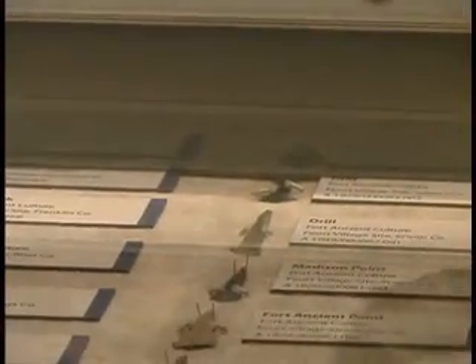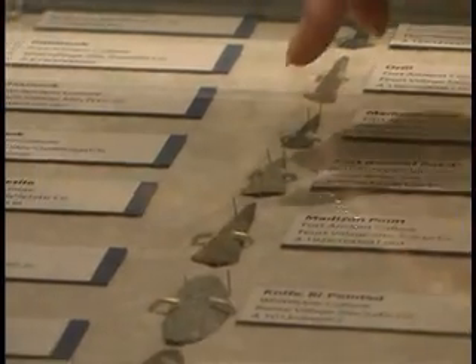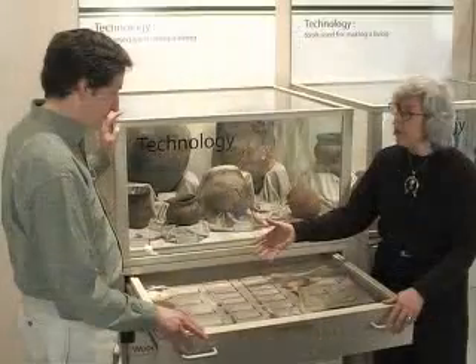By studying the artistic and the technological changes, we can identify different groups of people through time, much like we can differentiate different styles of cars today.